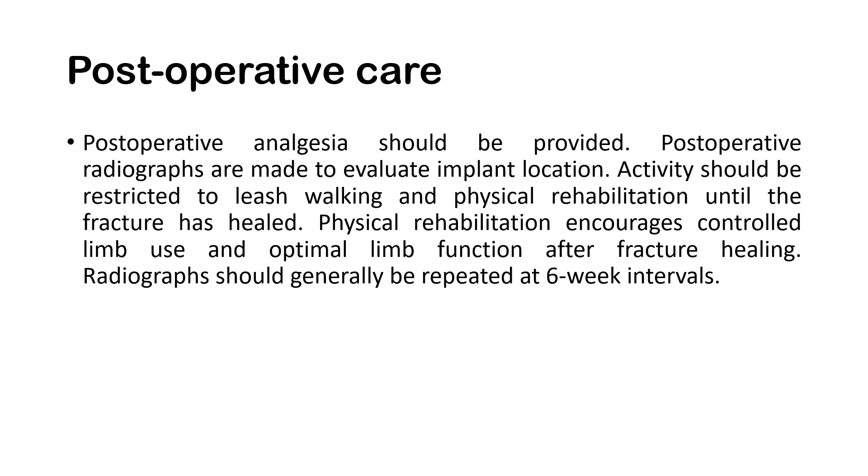For post-operative care, analgesia should be provided to the patient. Follow-up radiographs are made to evaluate implant location and to check if there are no problems with the operated area. Physical activities should be limited — patients should be on a leash for walking and undergo physical rehabilitation until the fracture has healed. Physical rehabilitation encourages controlled limb use and optimal limb function after fracture healing. Radiographs should generally be repeated at 6-week intervals.